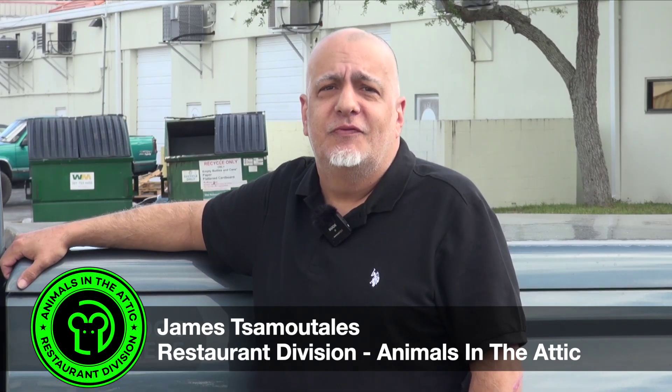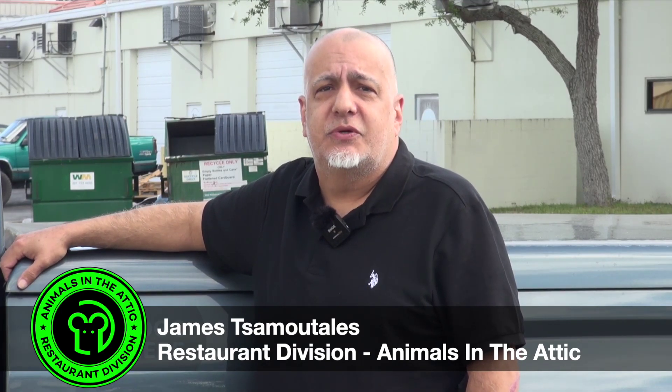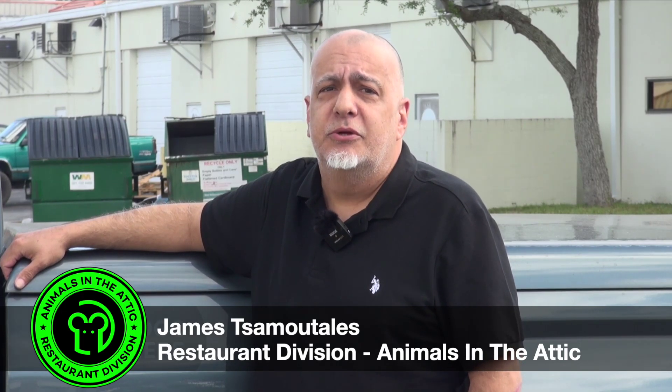When you're choosing a rodent removal service for your restaurant, be sure they understand the importance of discretion. Hi, my name is James with Animals in the Attic Restaurant Division, and we understand how important discretion is for you. Keep watching and learn more.